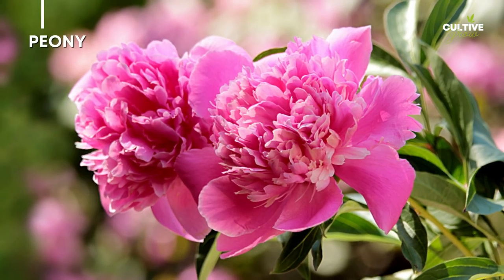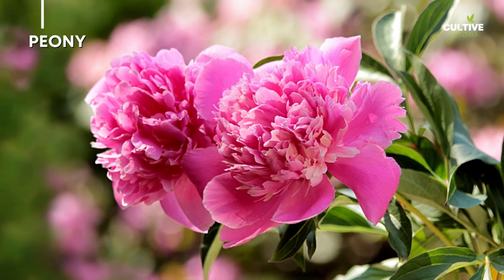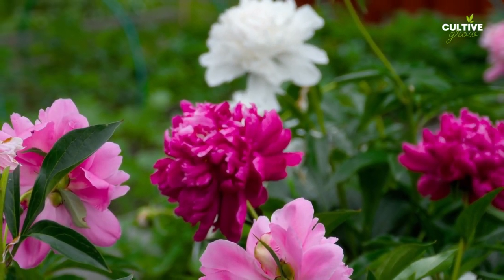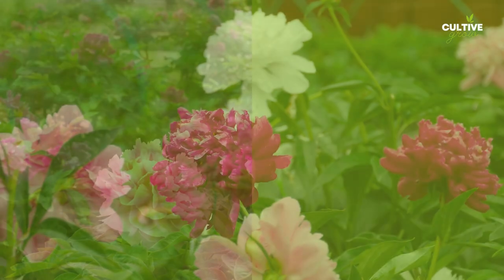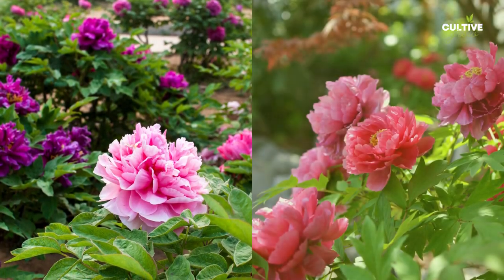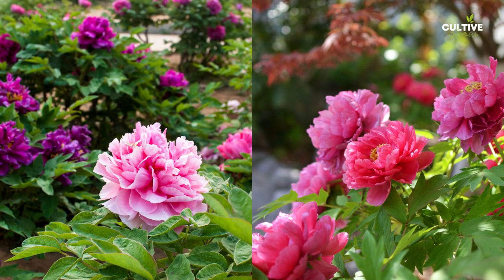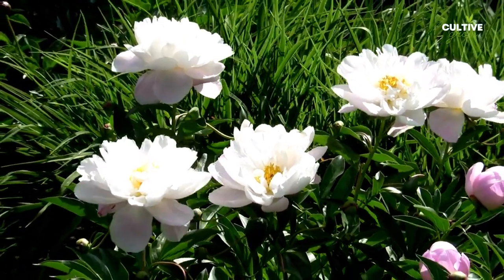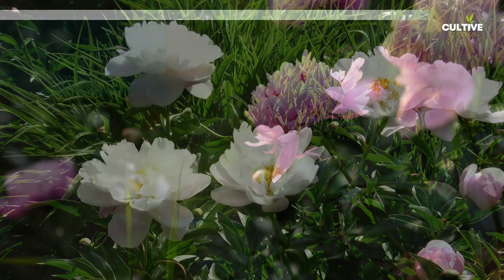Number 7: Peony. Peonies are exquisite and highly sought-after flowers known for their large, showy blooms and captivating fragrance. Peonies are often considered a symbol of beauty, romance, and prosperity. With their lush petals and elegant presence, peonies are a true delight for flower enthusiasts.